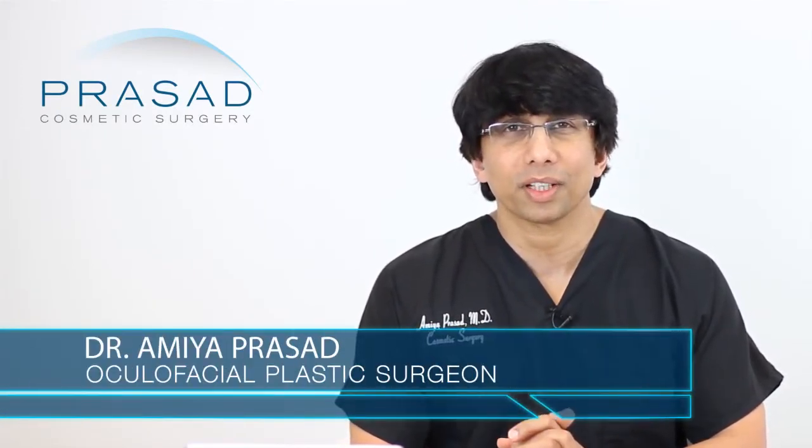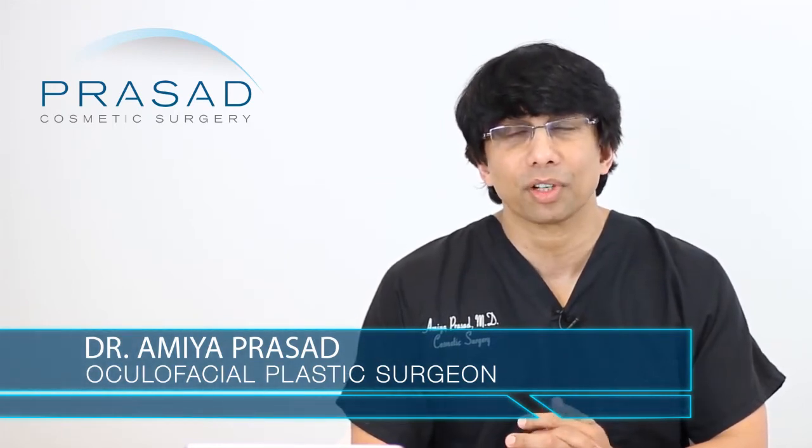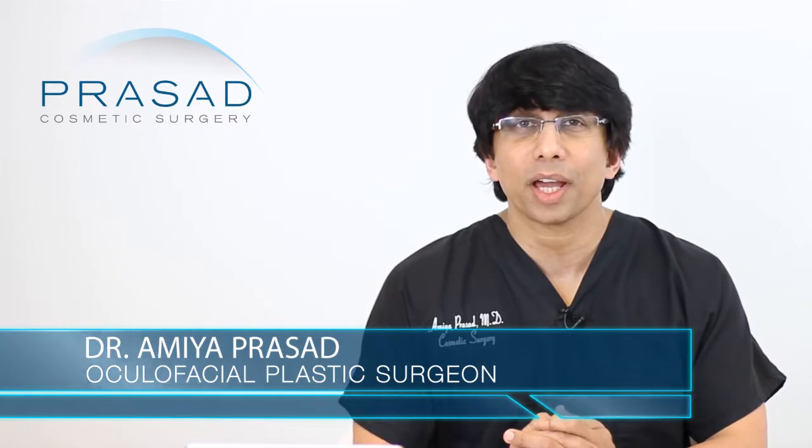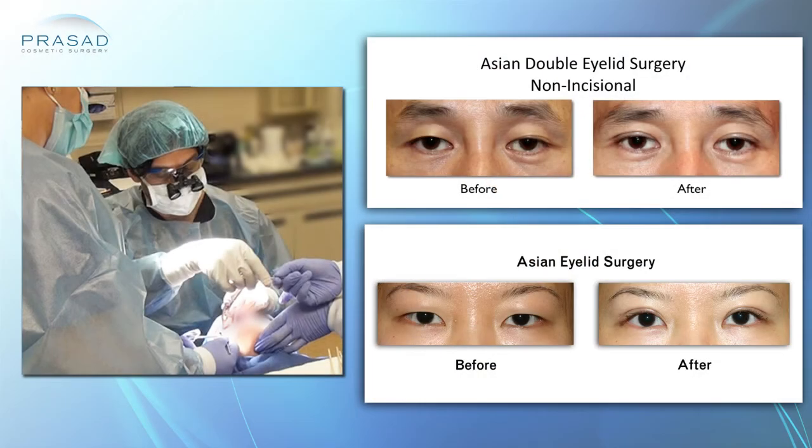I can certainly give you my perspective on your situation. I'm a Board Certified Cosmetic Surgeon and a Fellowship Trained Oculofacial Plastic and Reconstructive Surgeon. Asian eyelid surgery has been a practice focus of mine for over 20 years, practicing in Manhattan and Long Island.